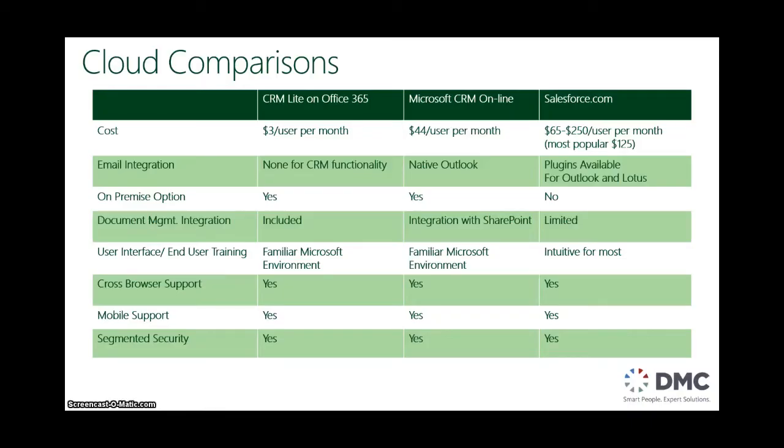If you've ever considered a CRM option in the cloud, you've probably looked at some of these different options before. Overall, the idea is that with CRM, you're getting a lot of value for your money — you're not having to increase your cost for the more options that you want, and you're getting a Microsoft product. With CRM, you are able to better manage your customers by having all of your data in one central location.